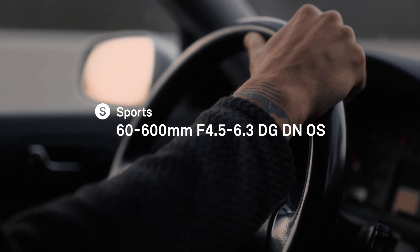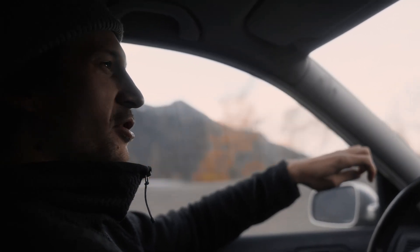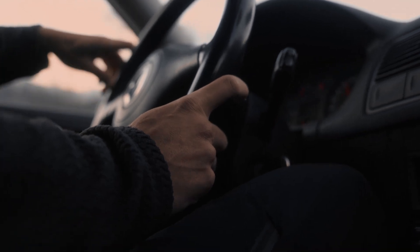My name is Sebastian Mittermeier. I do a lot of landscape, sports and commercial work for brands in the outdoor industry. Right now we are heading to the Struweil Glacier to shoot some snowboarding action.